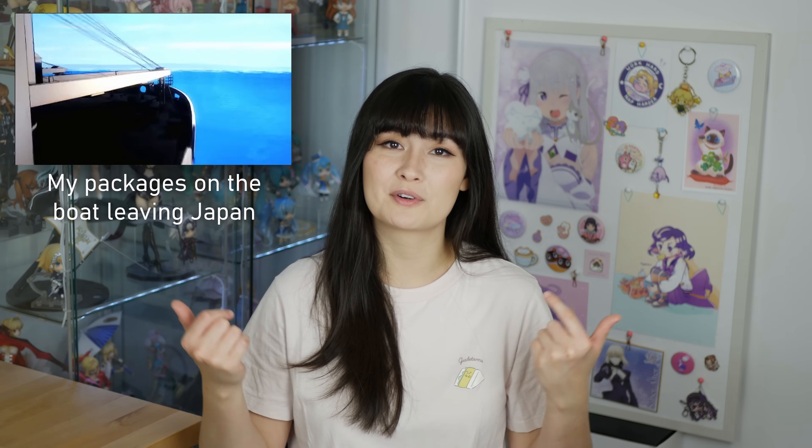Hey guys, Hayley here today and it is time again for my monthly anime figure and anime merch haul video. I had a lot of stuff come in this month that has been on a ship. I've had to ship a lot of stuff by sea mail because it's a lot cheaper, and that takes like three months — a lot of that has just rolled in from February when I shipped it, so very exciting. Without further ado, let's get into the things I got.